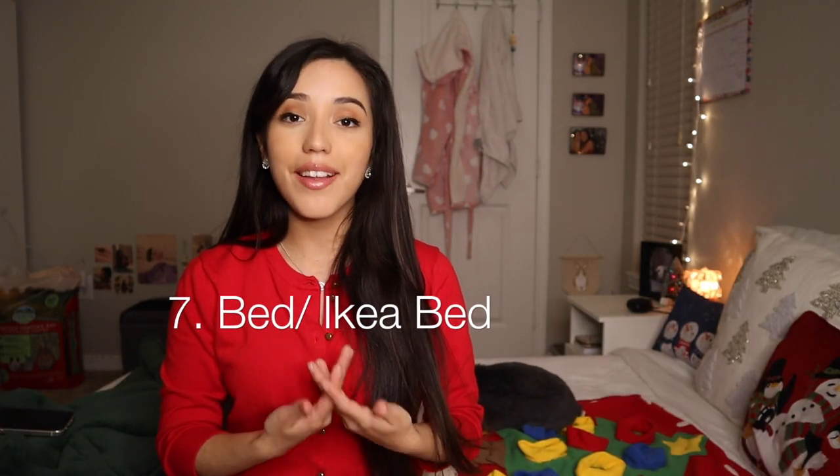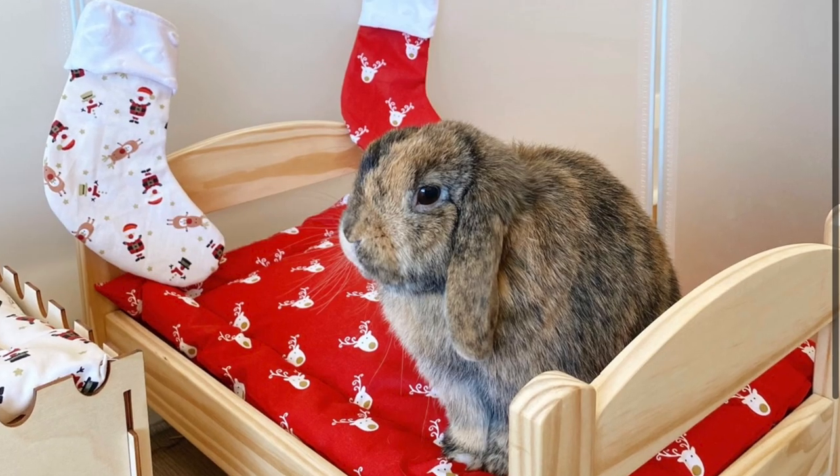Next on the list is a little bed. I feel like buns love beds to lay on — like a little bed mat thing. The bed hide houses are great too. Also, an IKEA bed is very, very cute. I think those are so adorable. I have yet to get them for Dumbo or Bear, but maybe I will for Christmas.